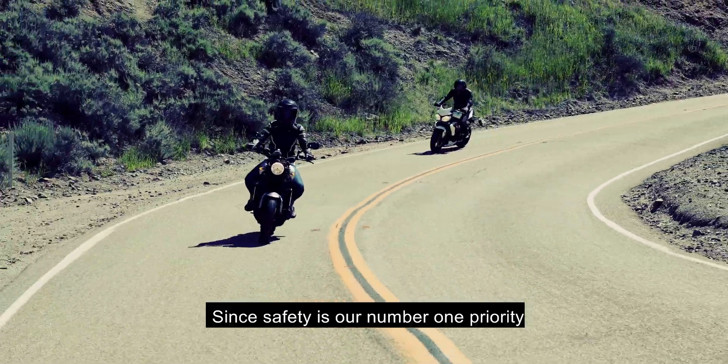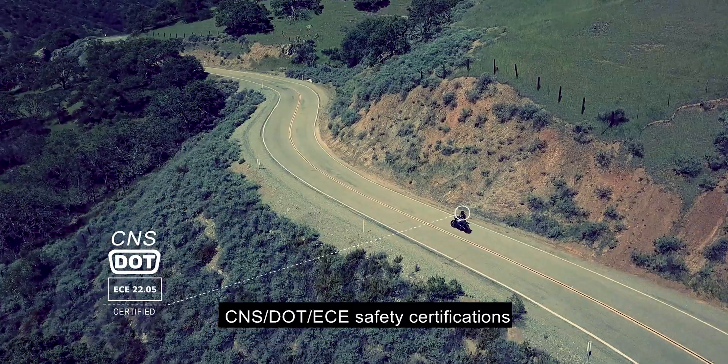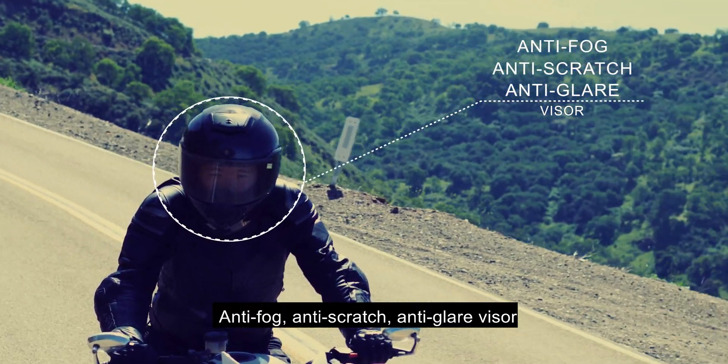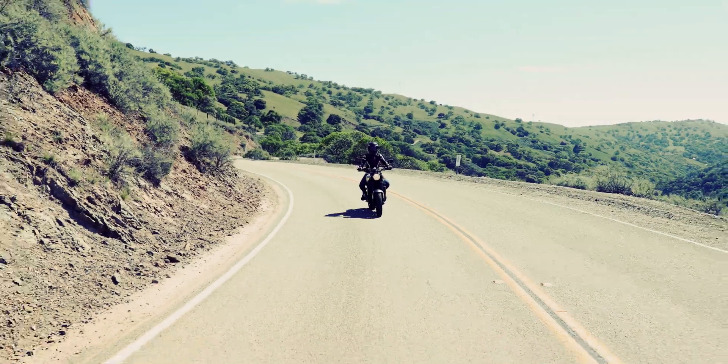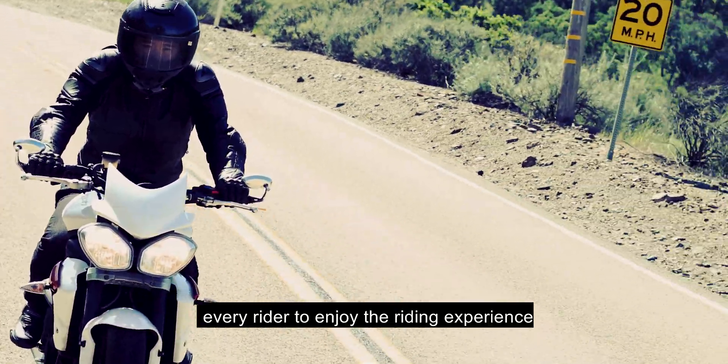Since safety is our number one priority, the JarvisX AR Helmet has CNS, DOT, and ECE safety certifications, an anti-fog, anti-scratch, anti-glare visor, and a 100% military-grade battery. Our state-of-the-art technology empowers every rider to enjoy the riding experience.